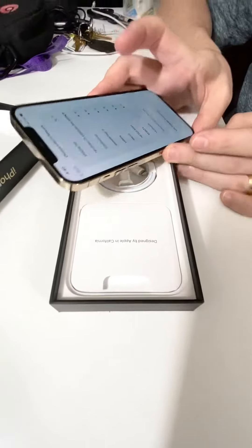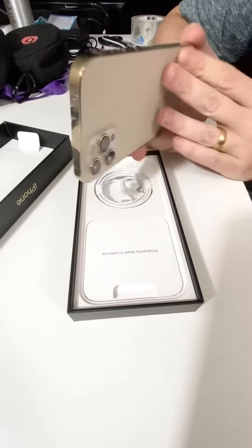We'll just go through the setup on this one now. But it's pretty. Thank you.